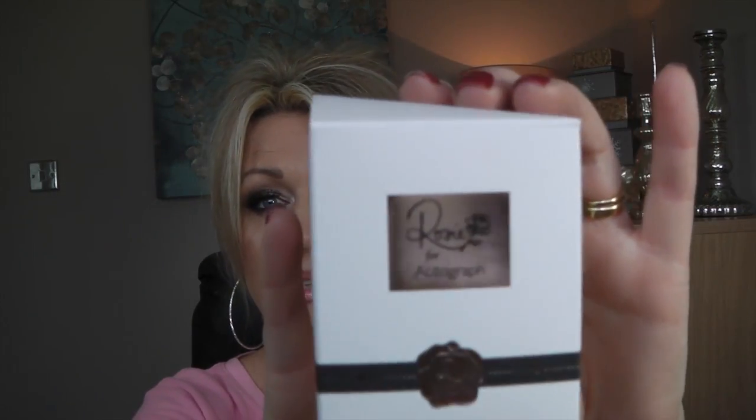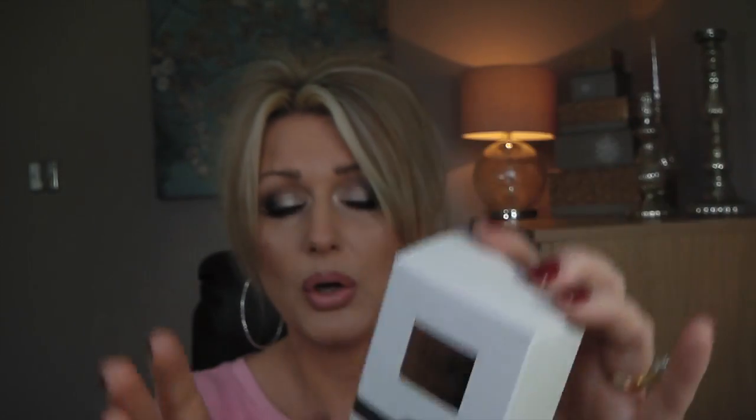First thing I wanted to tell you — I don't know if you know that Rosie Huntington-Whiteley has her own perfume now in Marks and Spencer's, for the Autograph range, just called Rosie. I've been to Marks and Spencer's and had a little sniff and I love it. The box looks like this — this is the smaller one.